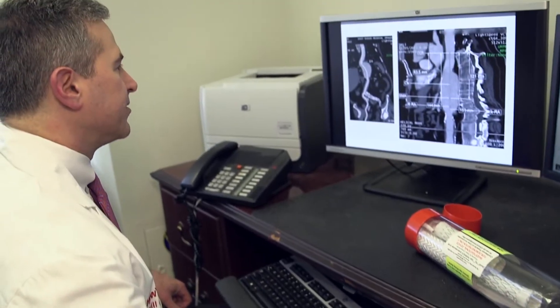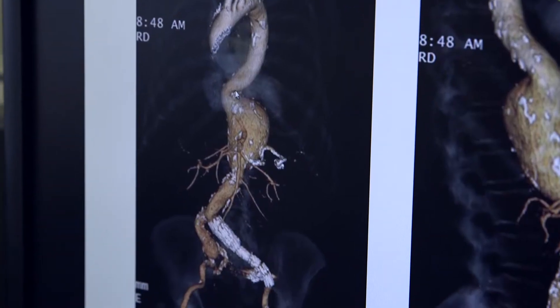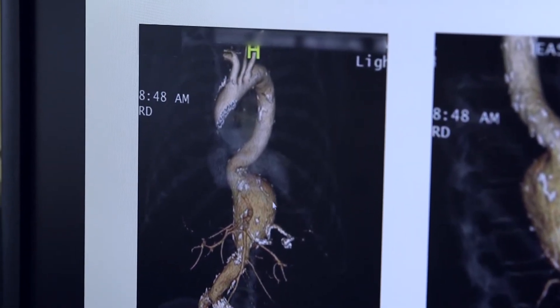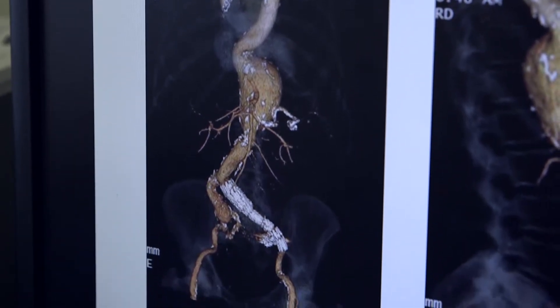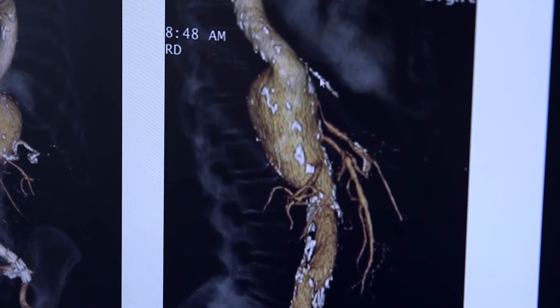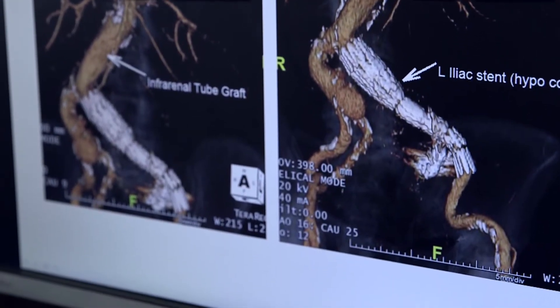Don unfortunately went on to develop dilation and formation of an aneurysm above his prior aneurysm repair. You can see that the aorta kind of bulges out and dilates here. This is his aneurysm, and you can see that all the branches that go to his intestines and his kidneys all come off of this aneurysm. Down below this is where he's had his prior aneurysm repair.